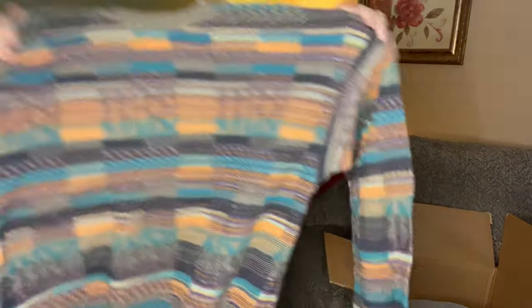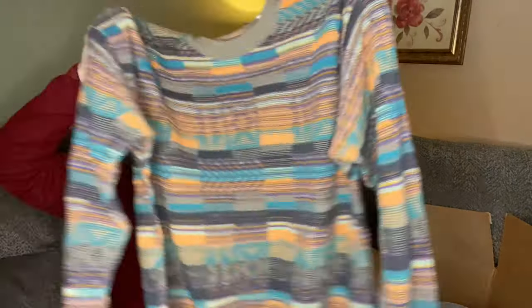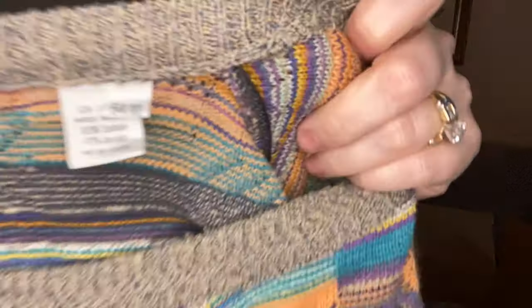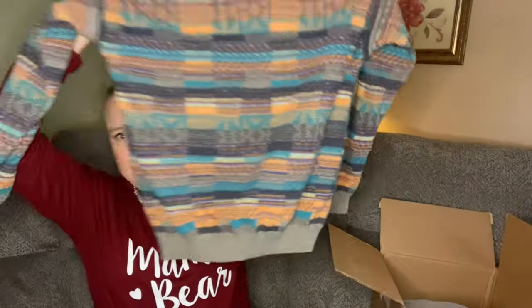First we have this sweater. It's not my style so I will definitely be reselling this. I think I'm going to have to look up the tag — I don't see a name anywhere, but maybe that tag will give me some indication of where it's from.